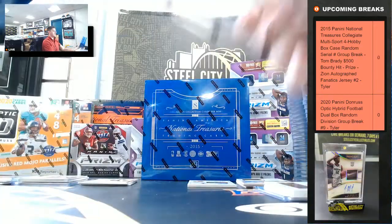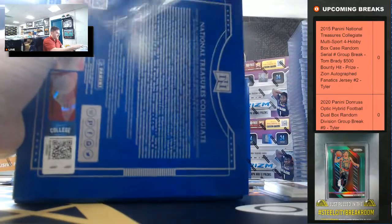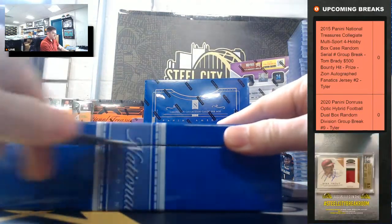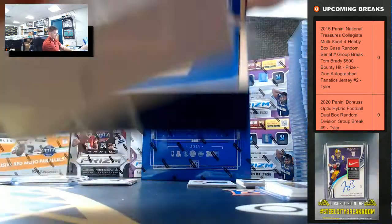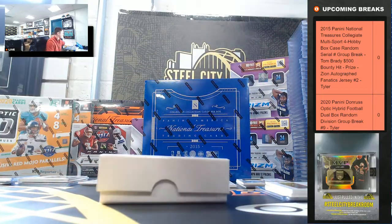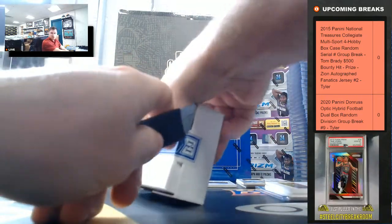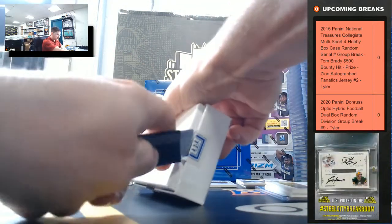Box number 3. So far, the big hit is that Bo Jackson auto. So what's going on with the Daytona 500 — is it still a rain delay?